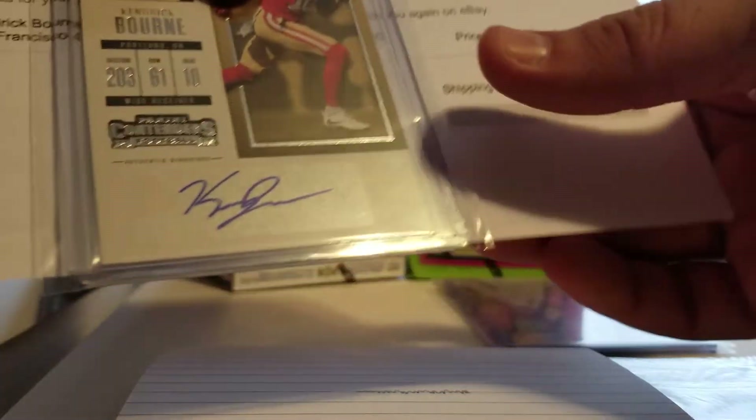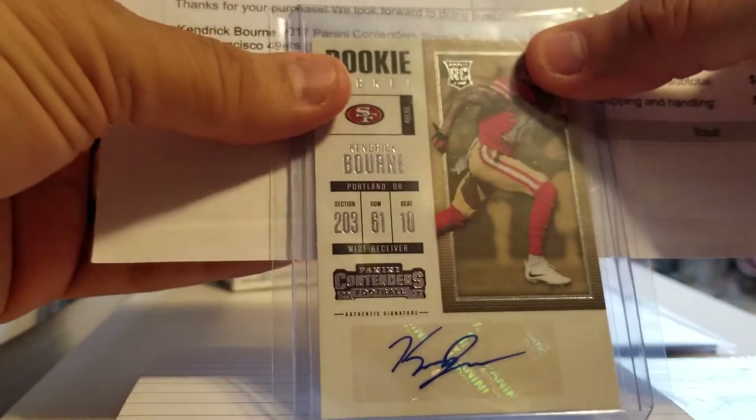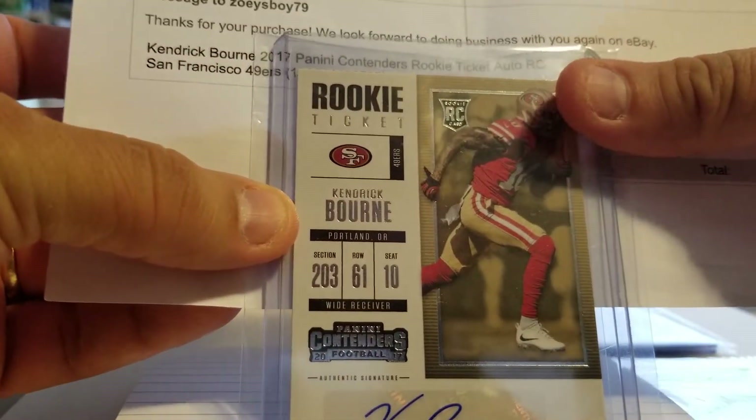I won't show you the number, but it says right there: Kendrick Bourne, 2017 Contenders, Rookie Ticket Auto.